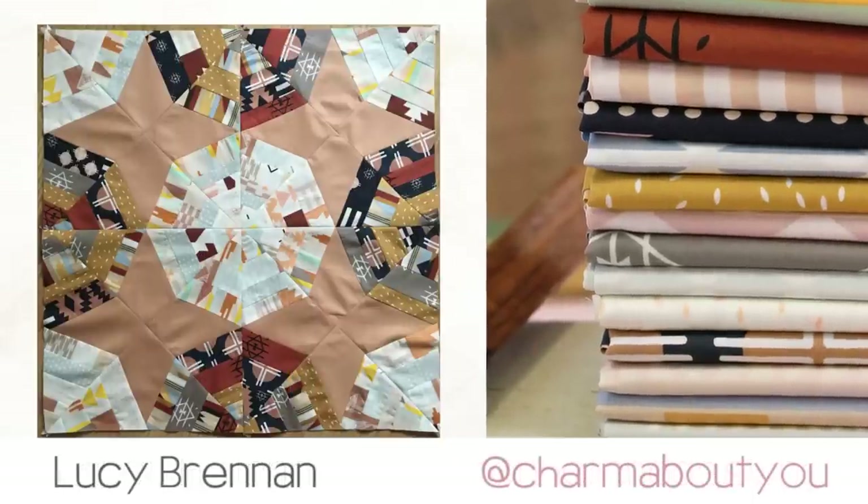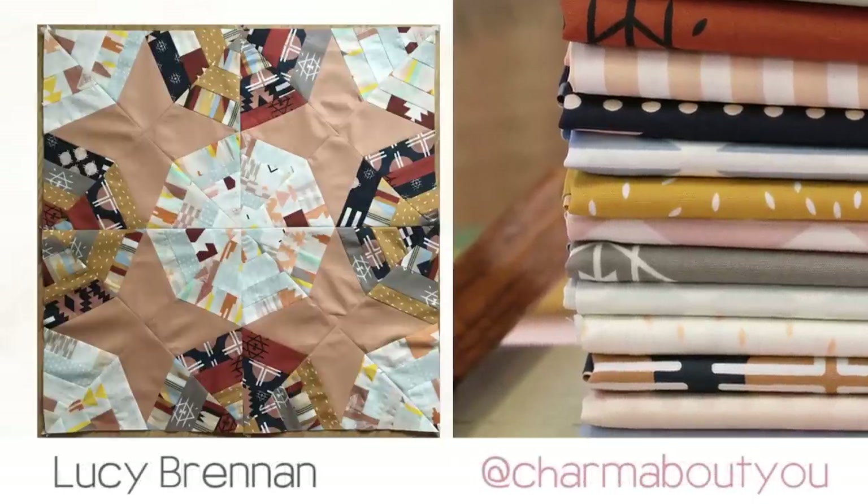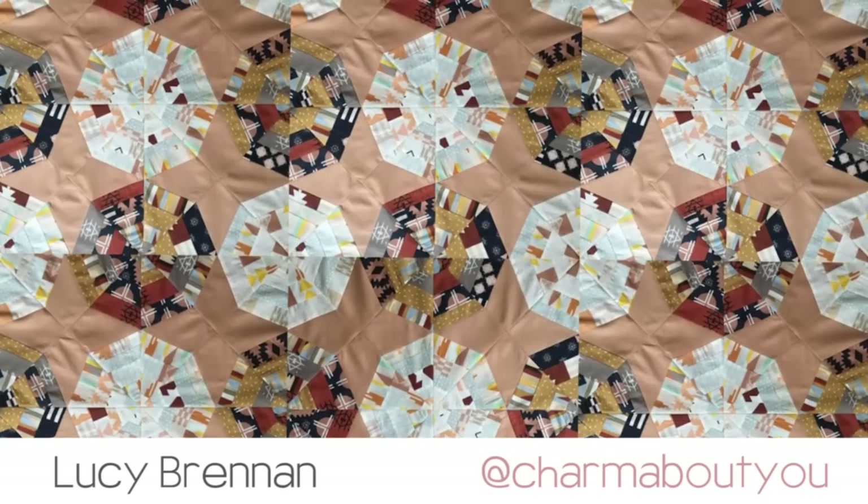Lucy from Charm About You made a spiderweb block using Arizona After fabrics. This scrap-busting project sure turned into a beautiful work of art.